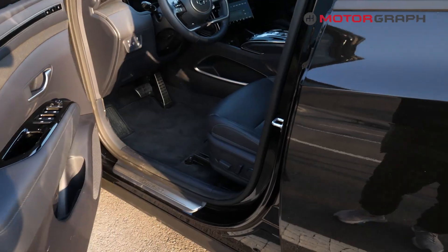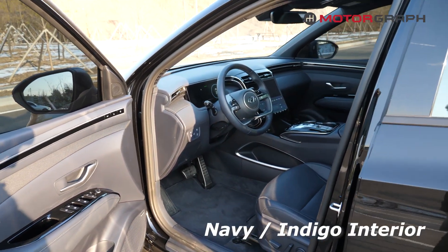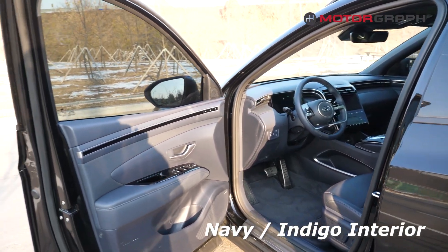Now let's take a look inside. The interior you're looking at right now is the indigo leather.